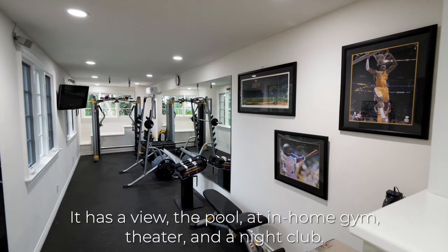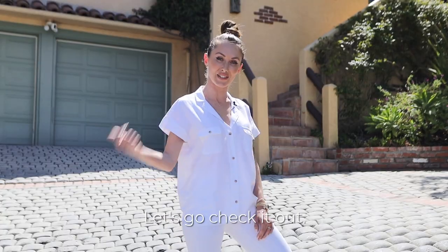It has a view, the pool, an in-home gym, theater, and a nightclub. Let's go check it out.